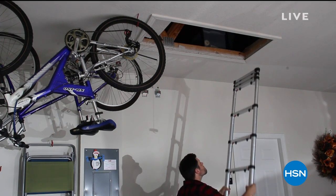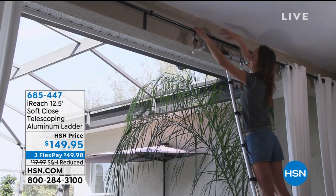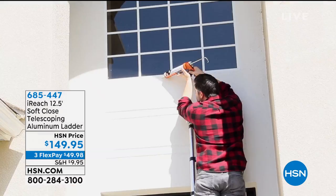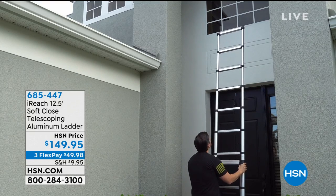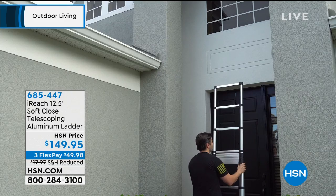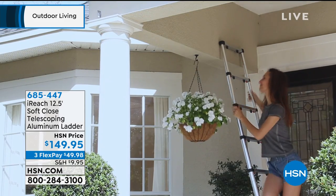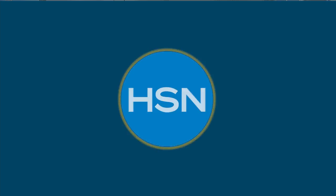You're watching HSN and we're making those chores around the house so much easier. Take a look at this — pulling down your fall decorations or Christmas decorations coming up. How do you get up to the attic easily, clean those gutters, or do repairs when you need to get up pretty high? You reach for your I-Reach 12-and-a-half-foot soft-close telescoping aluminum ladder. I'm sitting next to my 12-and-a-half-foot ladder — I know it doesn't look like it, does it? Because when it collapses down, it collapses to three and a half feet.